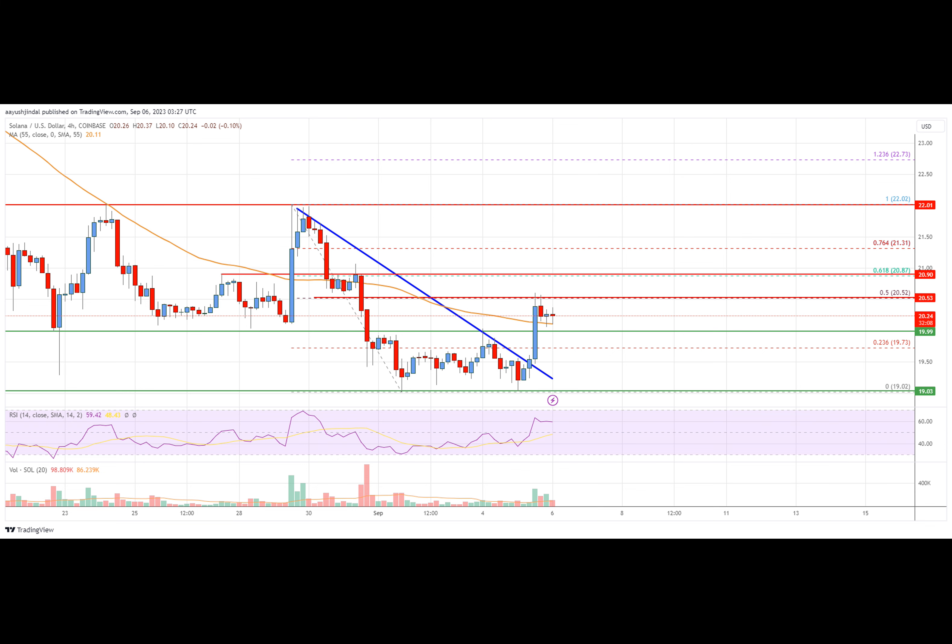The bulls were even able to push the price above the $20.00 resistance zone. However, the bears were active near the $20.50 resistance, which the price struggled to surpass. The $20.50 level corresponds to the 50% FIB retracement level of the downward move from the $22.02 swing high to the $19.02 low.